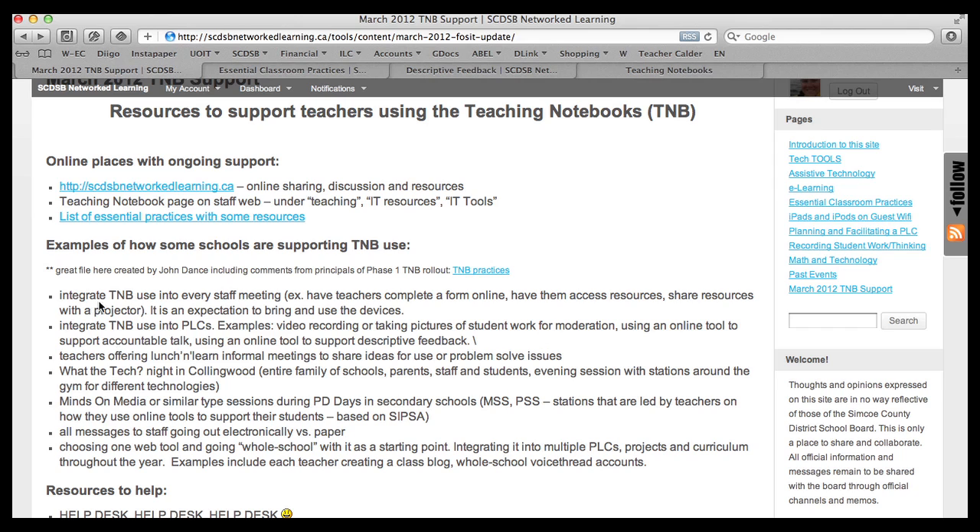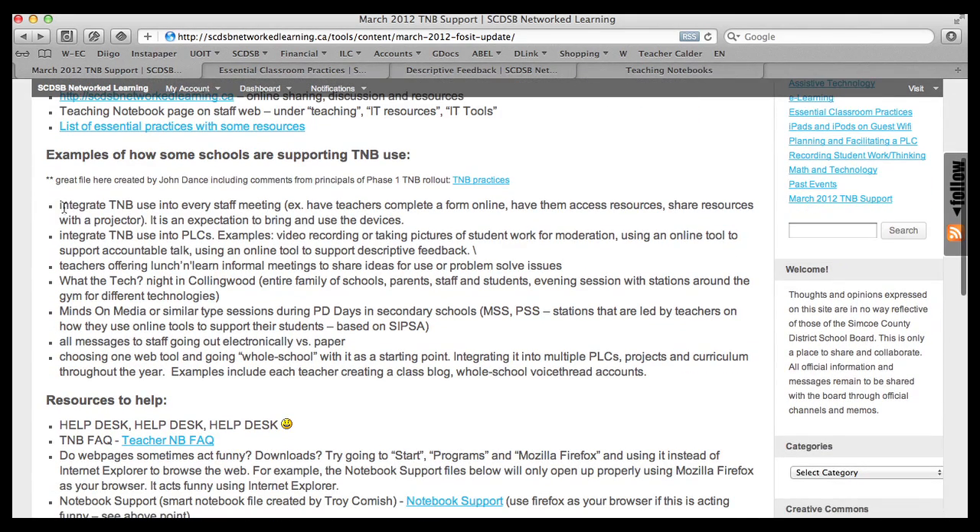Here are some ideas — there's a really good Word document you can open up. This document was created when John Dance asked all the principals of the schools in the first phase of the teaching notebook rollout what worked for them in using the device in their school, and there are some wonderful examples in there. Some schools integrated the teaching notebook into every staff meeting, which they found really helped. Teachers completed a form online, accessed resources, or shared things they had done in their classroom. It's become an expectation in some of these schools that the device just comes with them to the staff meeting.